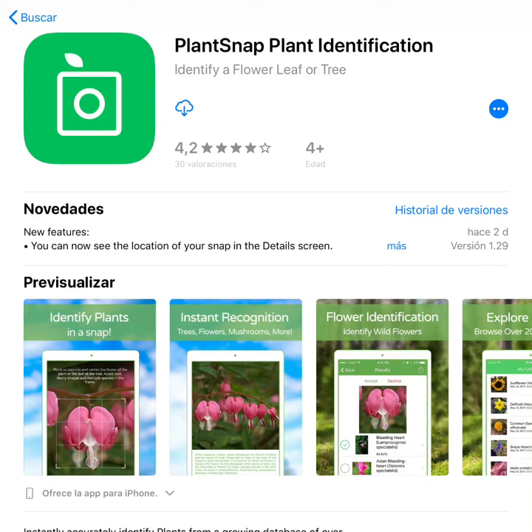Hello friends. I want to share my experience with the Plantsnap application. In case you are thinking about buying it, you may want to hear my story.